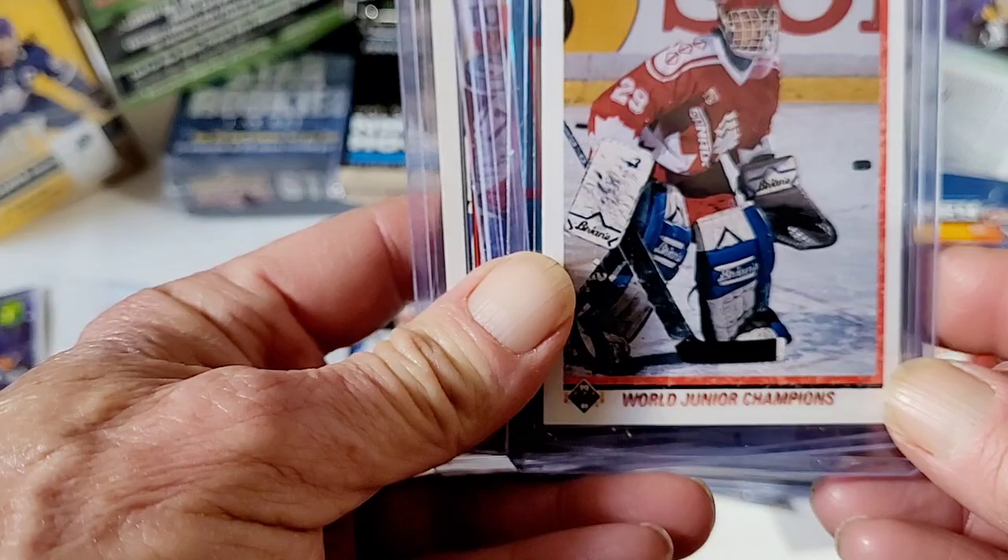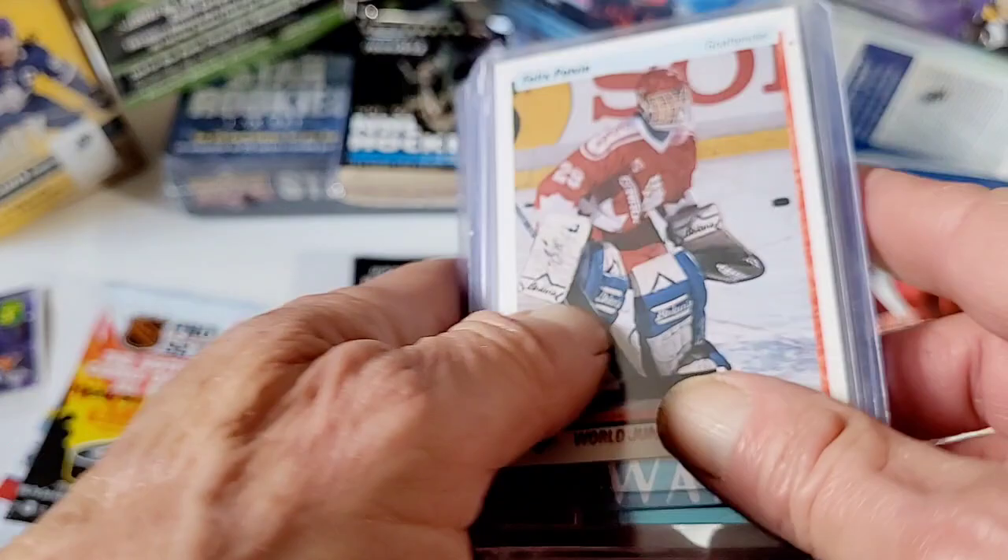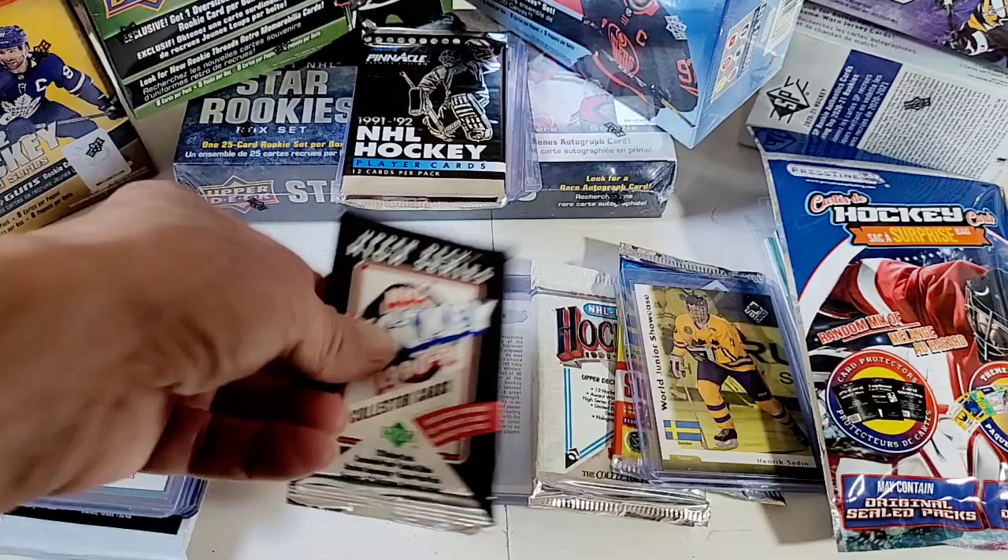There's a piece of tape on the back of it. Felix Potvin — I just pulled this the other day, actually. I wasn't even making a video. Before he hit the NHL — cool. You never know what you're going to get.